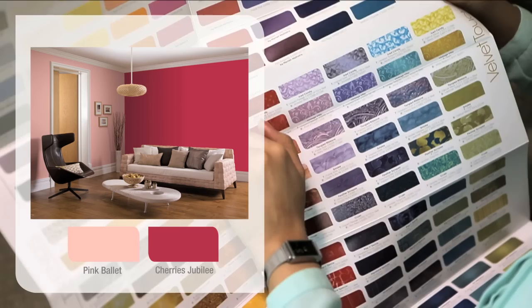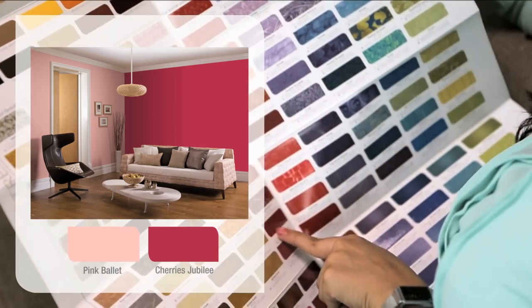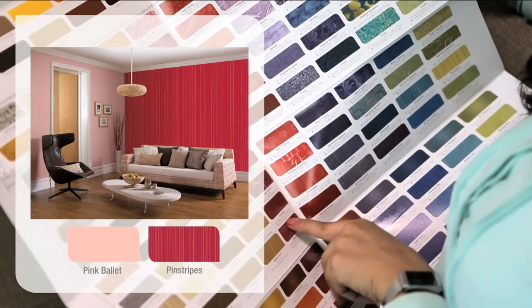Use the lighter color on three walls and the darker color for your feature wall. To make a classic combination with a pattern, go further down in the same column and select a pattern or finish you like.